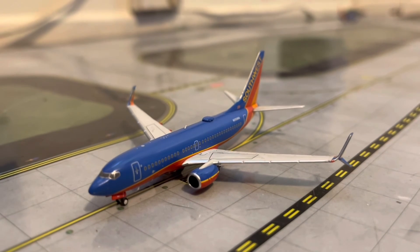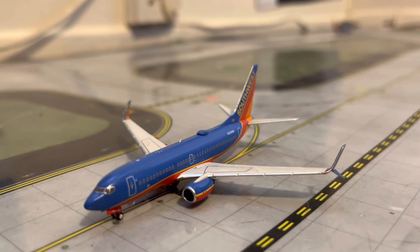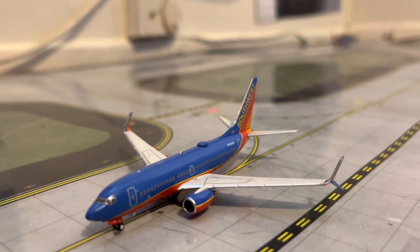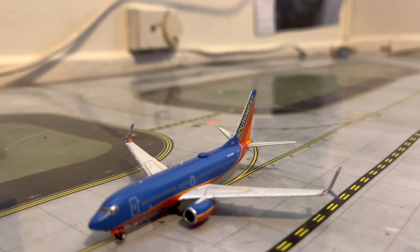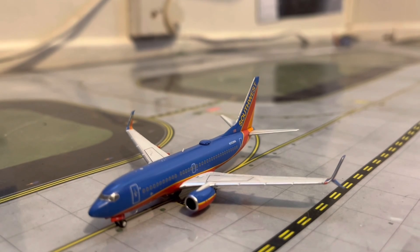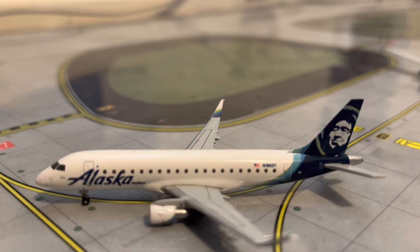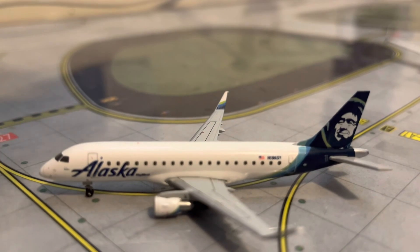Right here, second in line for departure, we have a Southwest 737-700 in the Canyon Blue livery with split scimitars. He's second in line for departure and just about to finish his taxi down to the runway, heading out to San Francisco. Right here, we have an Alaska ERJ-175. He will be making his departure on over to Santa Rosa.